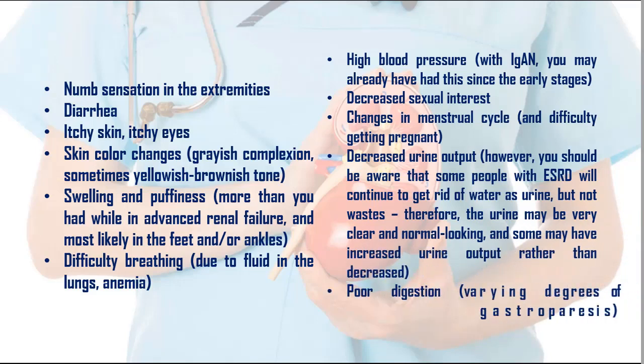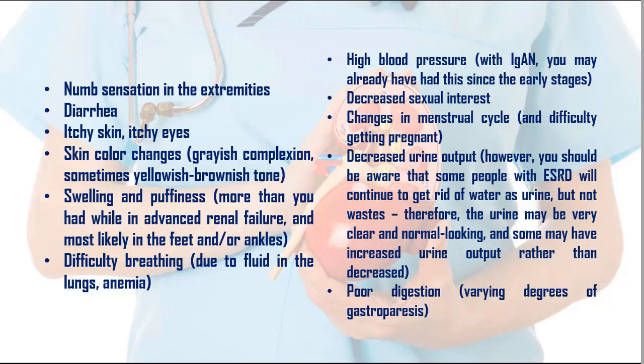15. Swelling and puffiness, more than while in advanced renal failure, and most likely in the feet and/or ankles. 16. Difficulty breathing, due to fluid in the lungs, anemia. 17. High blood pressure; with IgN, you may already have had this since the early stages. 18. Decreased sexual interest. 19. Changes in menstrual cycle and difficulty getting pregnant. 20. Decreased urine output; however, some people with ESRD will continue to get rid of water as urine but not wastes, so the urine may be very clear and normal-looking, and some may have increased urine output rather than decreased. 21. Poor digestion, varying degrees of gastroparesis.